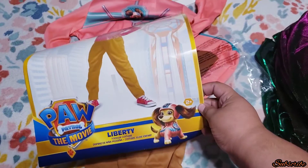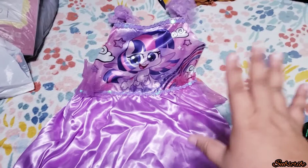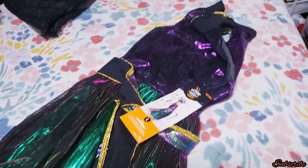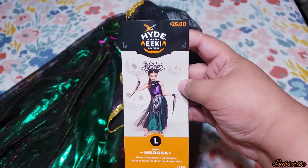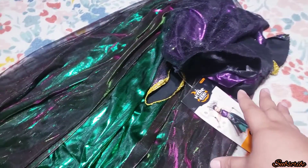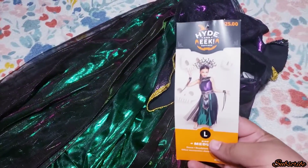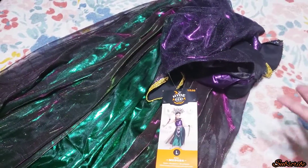It's the Paw Patrol new one — it's Liberty. I also found this My Little Pony costume, only the dress, it was $1.50, used to be $15. I also found this pretty Medusa costume — this used to be $25 and I got it for $2.50. I thought this one was going to be for my older daughter but it didn't fit, so I'll keep it for my second daughter for whenever she can use it.